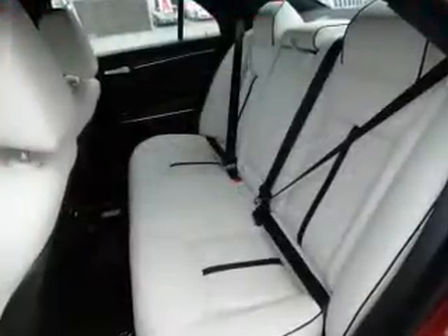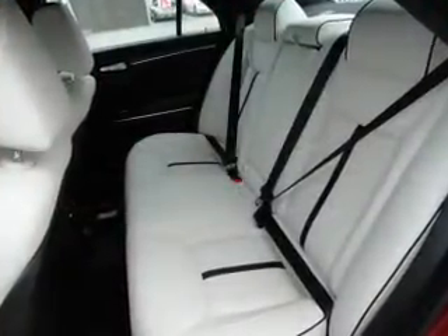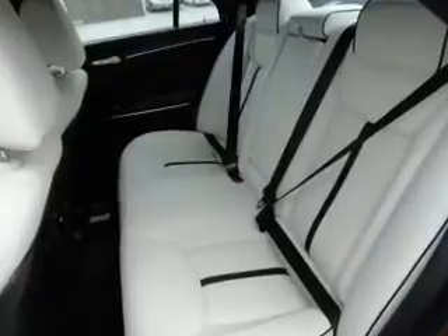Keyless entry. Leather seats. Power door locks. Power windows. Cruise control. Bluetooth wireless. A DVD system.